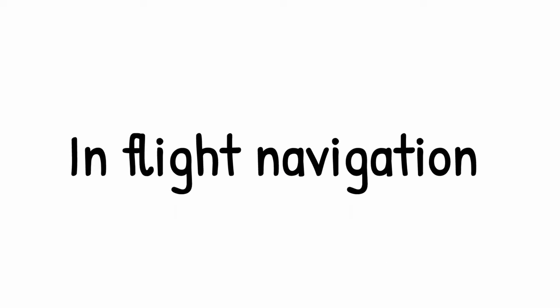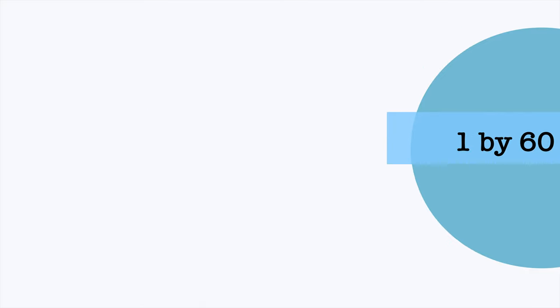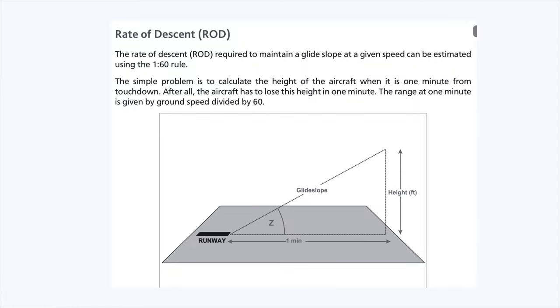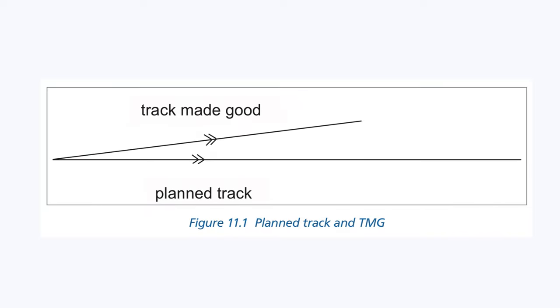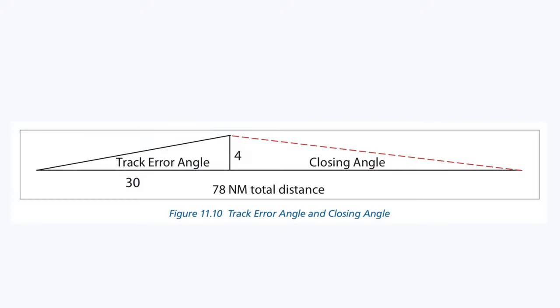In-flight navigation is a numerical-based topic on the concept of the 1-in-60 rule, which is a simplified version of trigonometry. From this topic you should know the basic formulas to calculate rate of descent, aircraft distance from airport, and questions like: if an aircraft is deviated from course, what is the closing angle to reach the station, or the new heading to station.